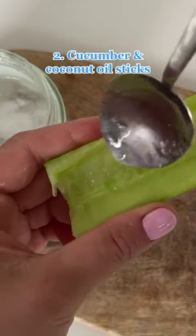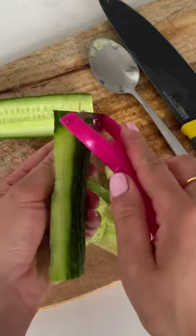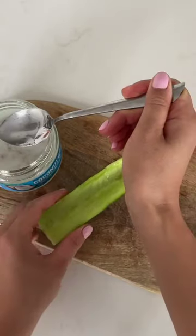Number two: cucumber and coconut oil sticks. Cut the cucumber in half and scoop out the seeds. Add half a teaspoon of coconut oil and pour it inside the half cucumber.